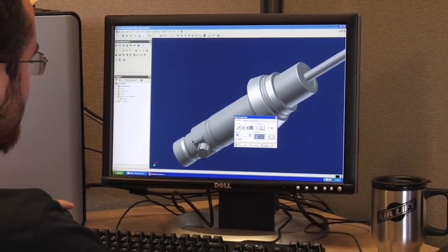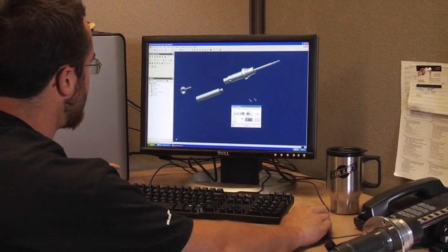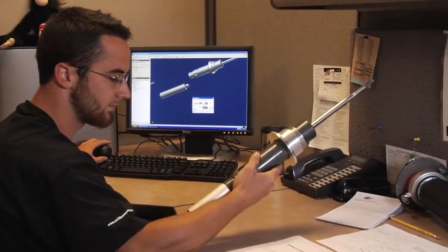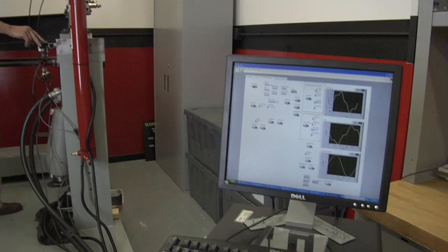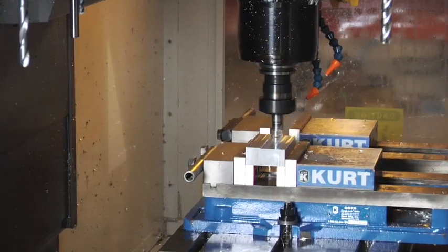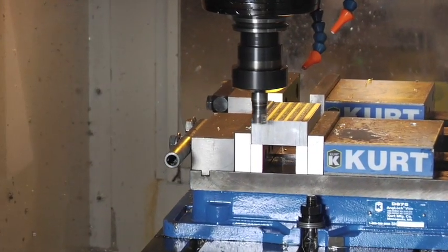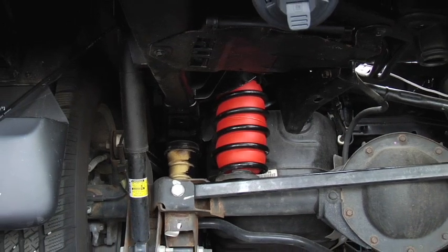At AirLift, we use state-of-the-art technology and a full crew of engineers modeling, testing, and approving the latest materials and techniques to solve a variety of suspension issues. With a newly built test rig and top-of-the-line diagnostics, AirLift engineers ensure that products conform to the strictest quality standards. Our engineers are continuously working to improve existing products and bring exciting new products to market.